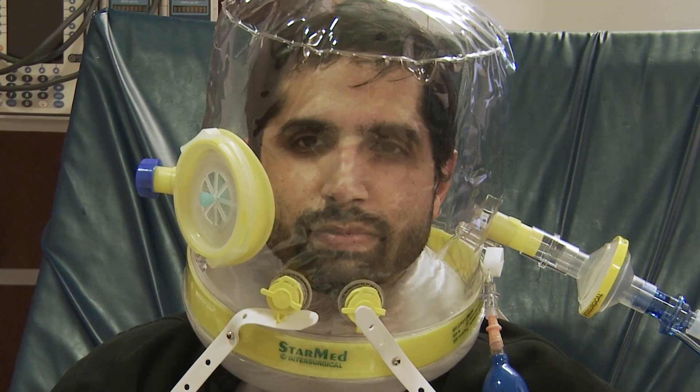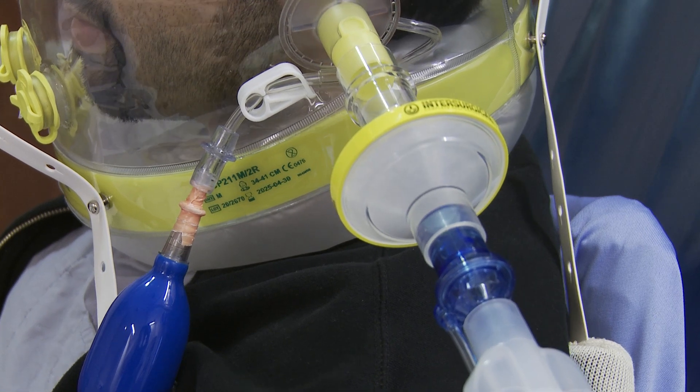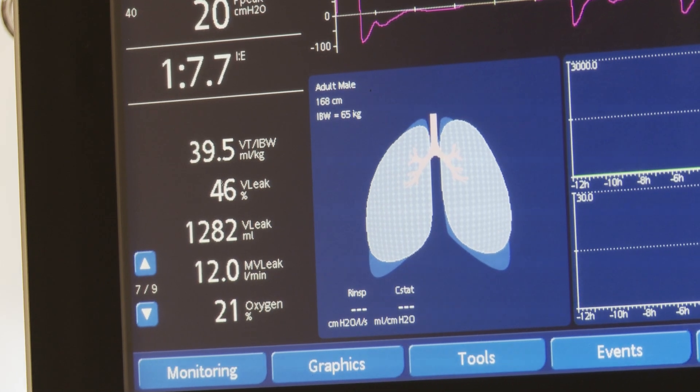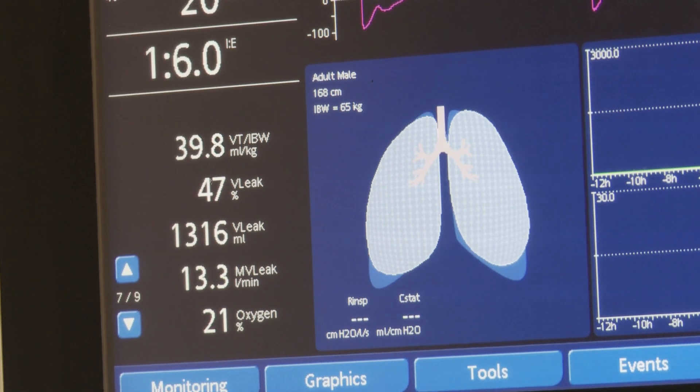This is something we can use as an in-between, trying to avoid intubation. We can keep patients awake, provide high levels of oxygen, and it also provides pressure support. So when Omer goes to take a breath, it helps in providing pressure to generate those breaths in his lungs. And especially in patients with pneumonia, this is extremely helpful in keeping the oxygen levels up.